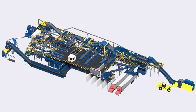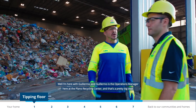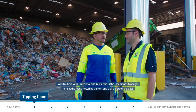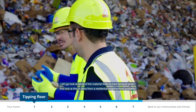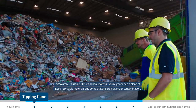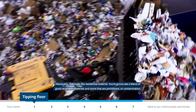The tipping floor is where it all begins. Recycling trucks haul their loads to this part of the facility and empty them out to be sorted. I'm here with Guillermo, the operations manager here at the recycling center. This looks like residential material — you're going to see a blend of good recyclable materials and some prohibits or contamination.